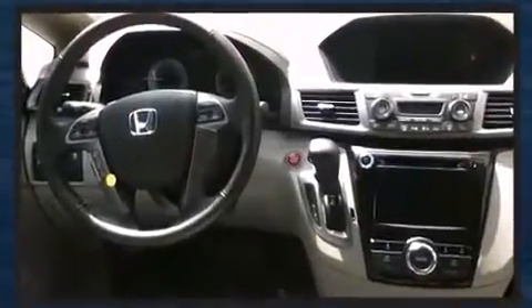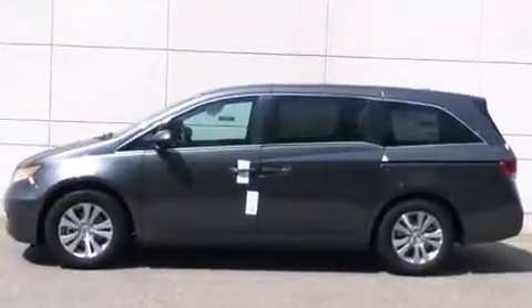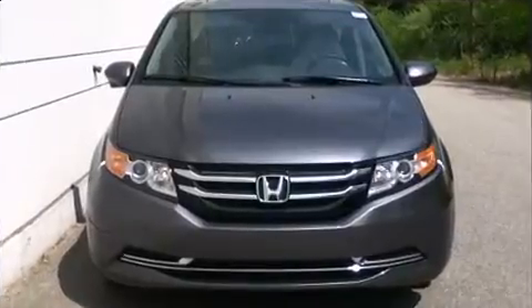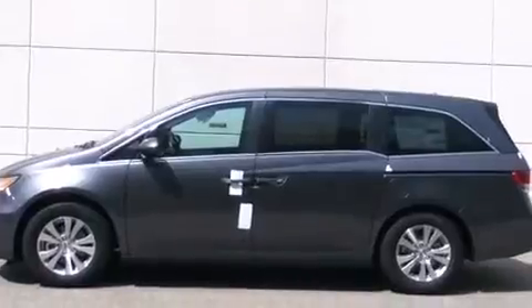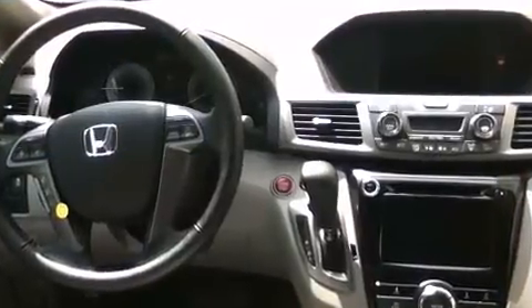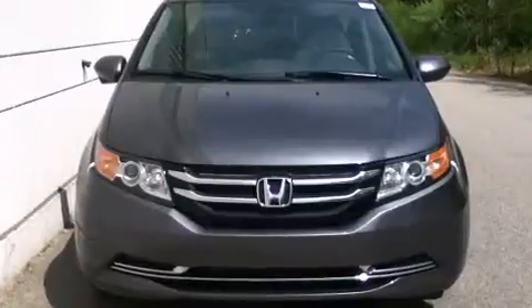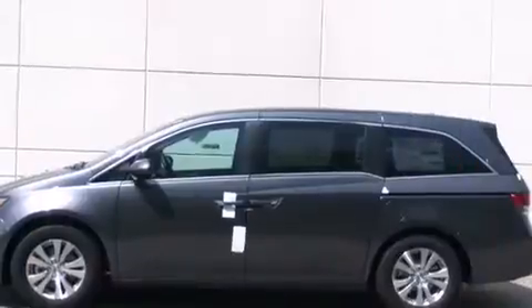Honda infused the interior with top-shelf amenities such as speed-sensitive wipers, a power seat, an automatic dimming rearview mirror, a power liftgate, lane departure warning, and cruise control. Features such as automatic climate control and leather upholstery prove that economical transportation does not need to be sparsely equipped.